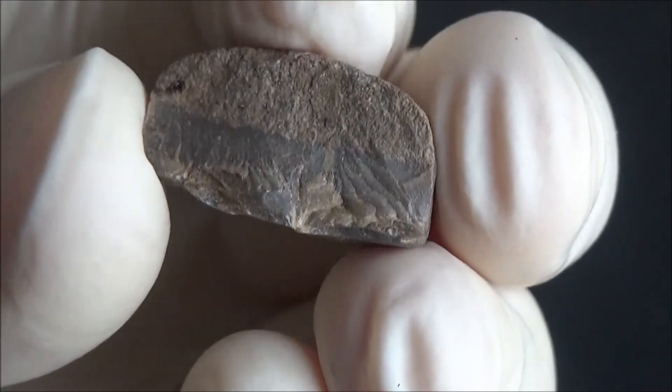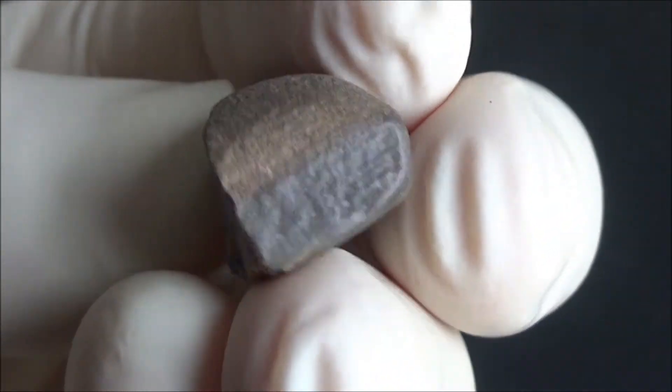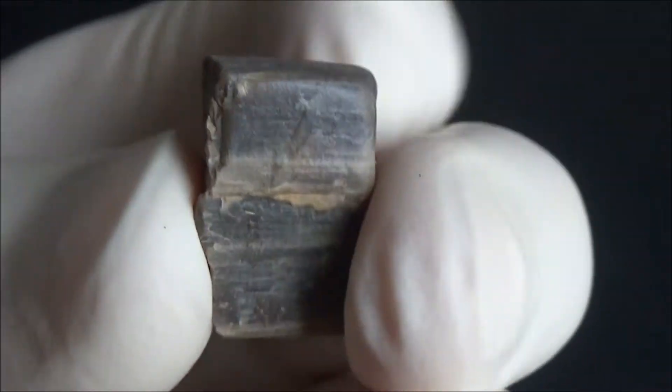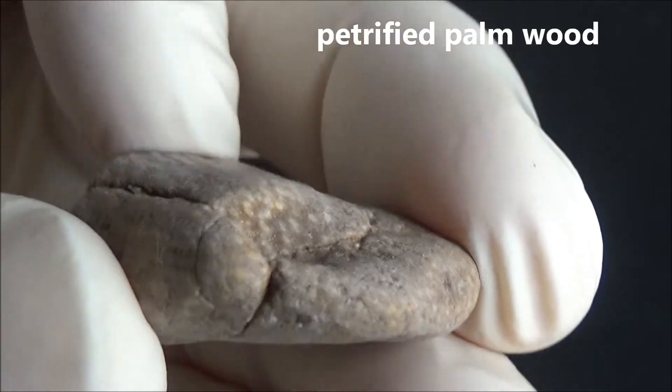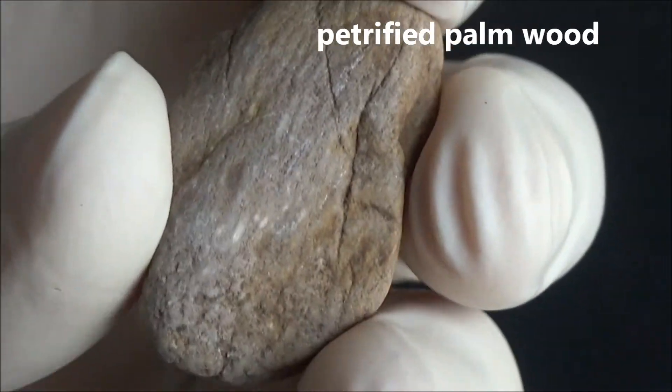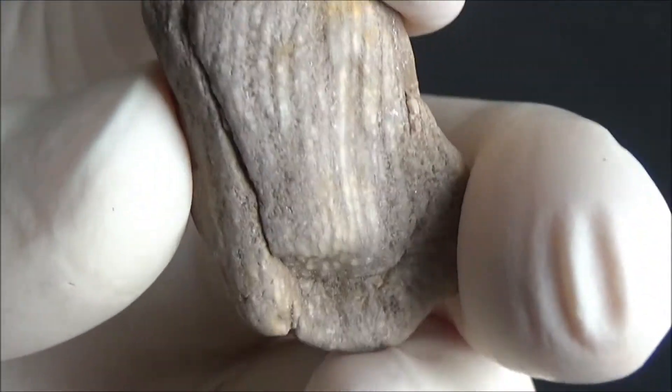Petrified wood is also present, and a lot of it is originated from the trees that were growing near the coastal line, like palm trees. This is a typical petrified palm wood, with a characteristic dotted pattern on the cross section.